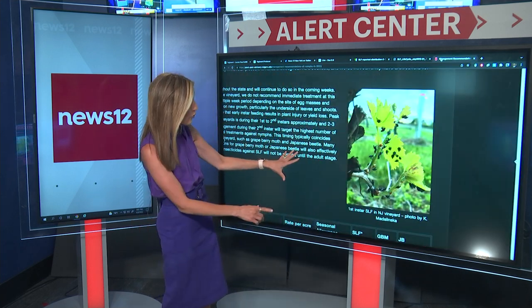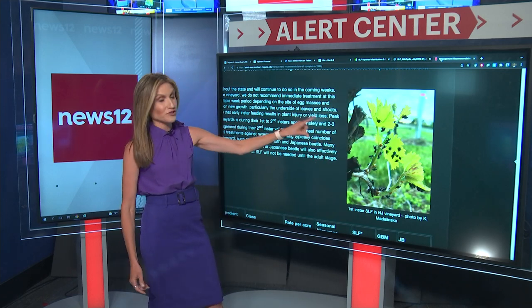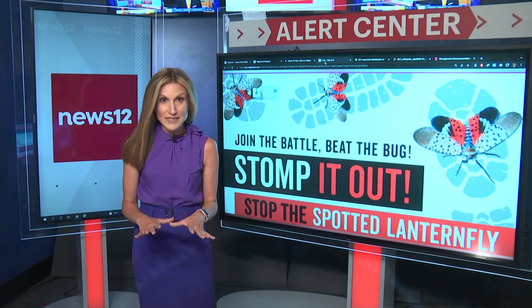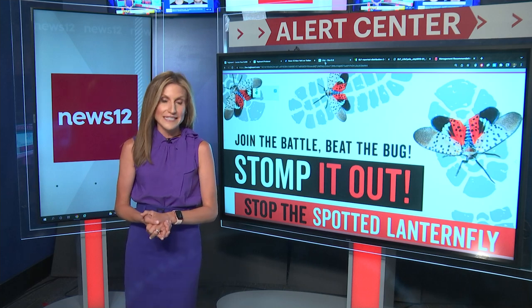This picture from the Rutgers website shows they are already on trees out in Vineland, New Jersey. So again, if you do see these, you are urged to stomp on them. We're going to have more as we go into the season.